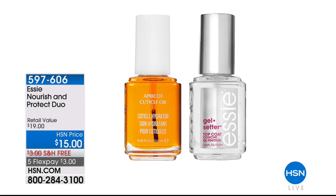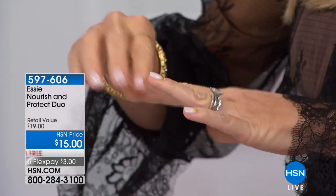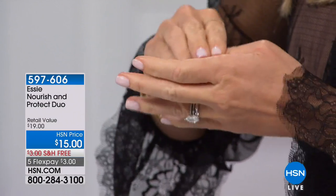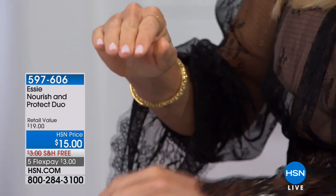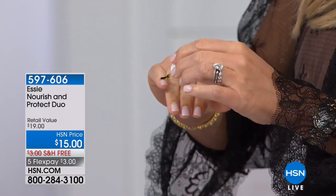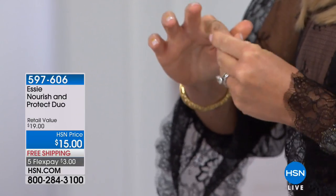The Nourish and Protect Duo includes the apricot cuticle oil — a favorite among Essie customers. Here's my big tip: leave it on your bedside table and right before bed, rub it into the sides of your nails and cuticles to add moisture, nourishment, and hydration to the nail bed. That's half the reason we get hangnails — they're too dry.